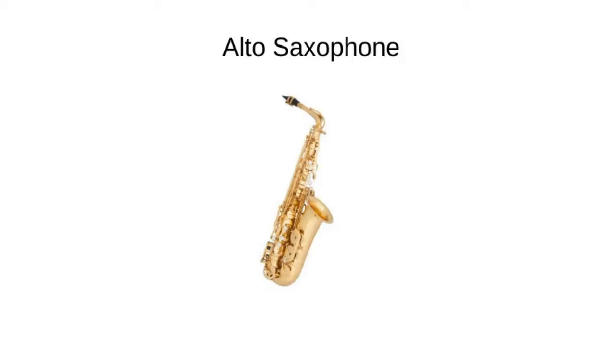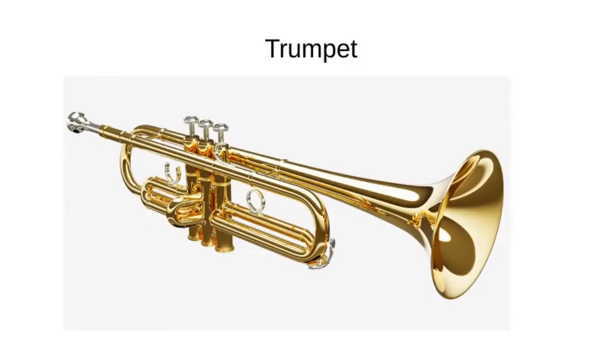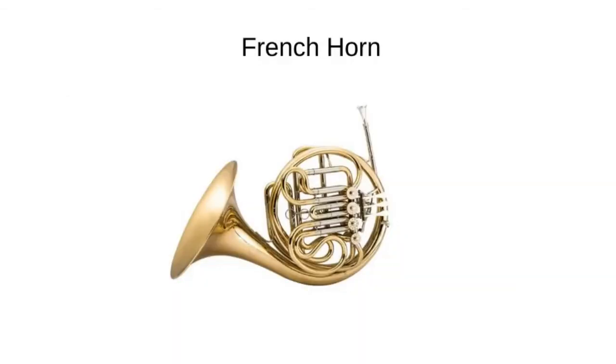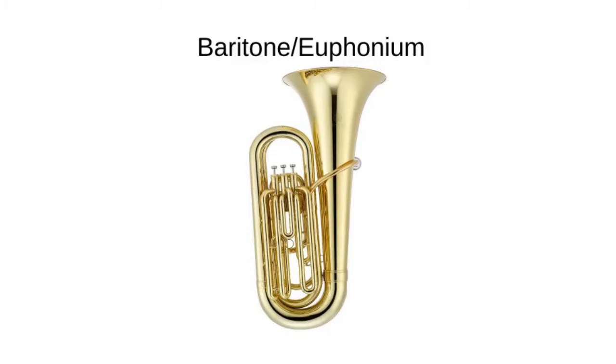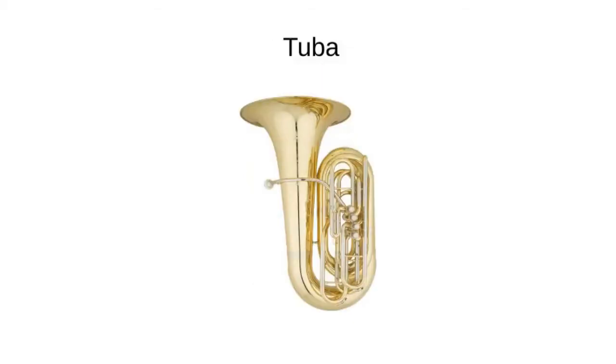From the brass family, we have the trumpet, the highest sounding instrument of the brass family; the French horn; the trombone, one of the lower sounding instruments — you'll notice instead of valves, buttons, or keys, it has a slide; the baritone slash euphonium — the correct name is euphonium, but most people refer to it as baritone; and the lowest, largest member of the brass family, the tuba.